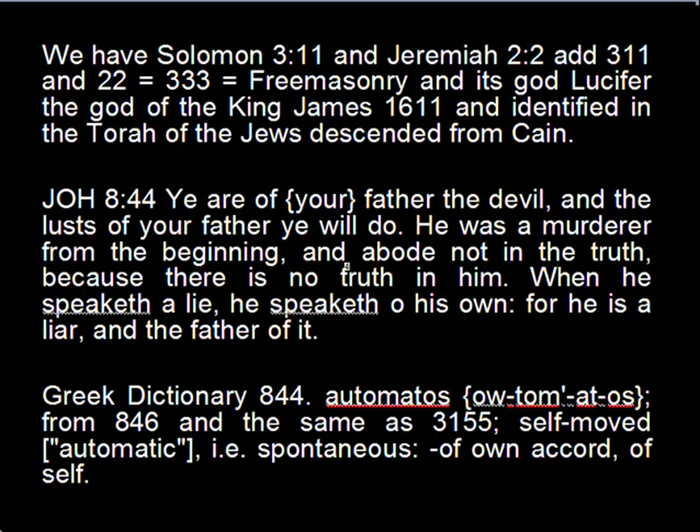So we have Solomon 3:11 and Jeremiah 2:2 — add 3:11 and 2:2 equals 3:33, equals Freemasonry and its God Lucifer — the God of the King James 1611 Bible — identified in the Torah of the Jews descended from Cain. John 8:44: 'Ye are of your father the devil and the lusts of your father you will do. He was a murderer from the beginning and abode not in the truth because there is no truth in him. When he speaketh a lie, he speaketh of his own, for he is a liar and the father of it.' Greek dictionary 8:44 from 8:46 and the same as 3:155 — self-moved, automatic, spontaneous, of own accord, of self.